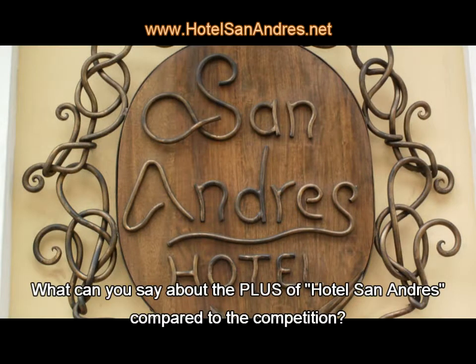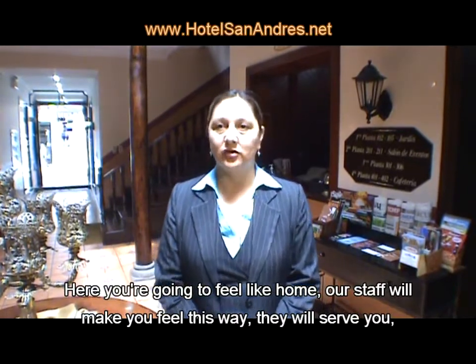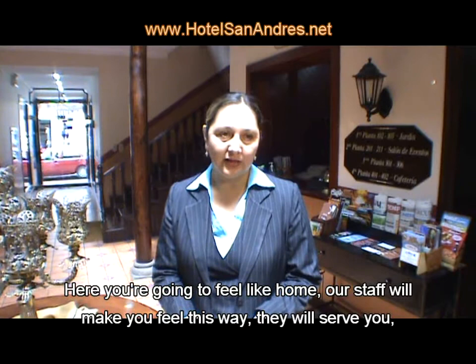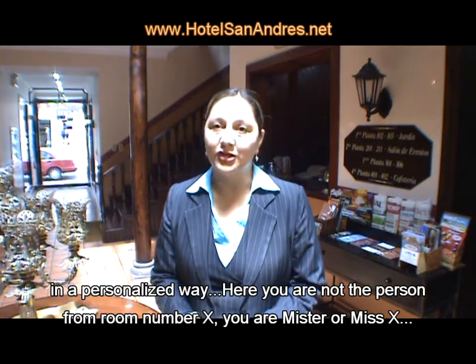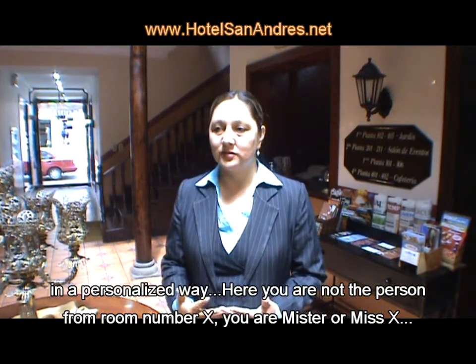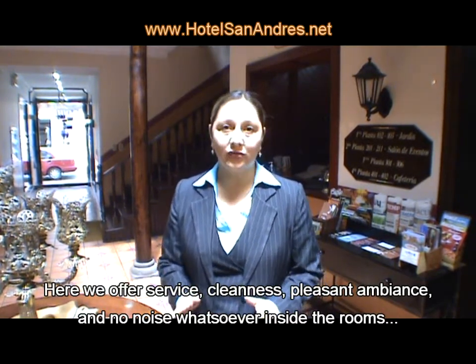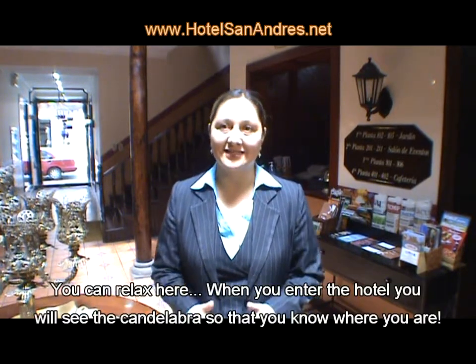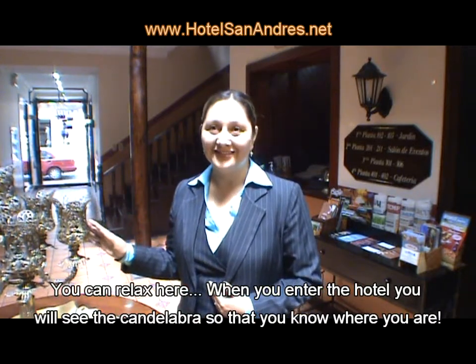What can we say about the advantages of Hotel San Andrés compared to the competition? You are going to feel like at home. Our employees will make you feel like this. It is a personal service — you are people with a name, not just the person in room number. We offer service, cleanliness, a comfortable environment, and quiet rooms. When you enter, the symbol of our hotel is the candle. When you see it, you will know that you are in Hotel San Andrés. Welcome.